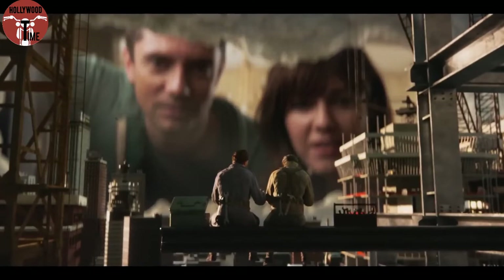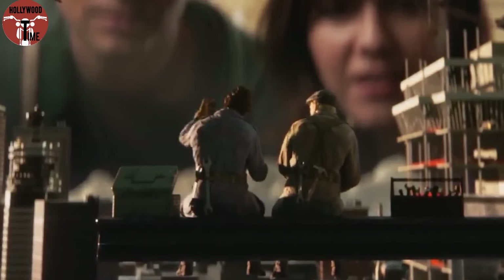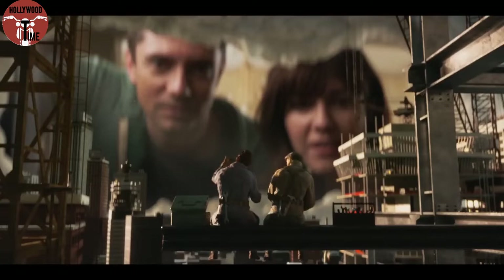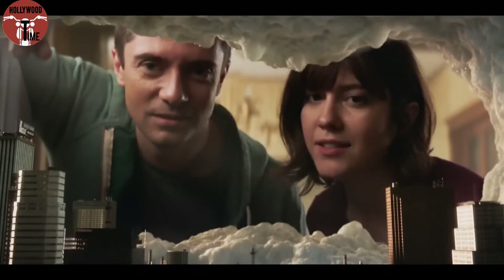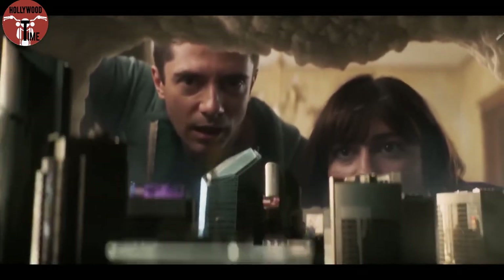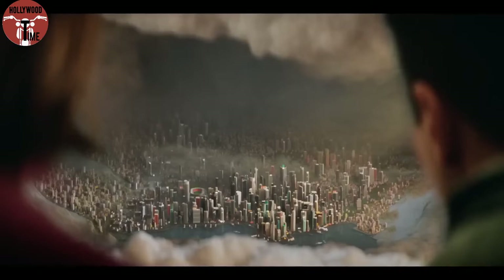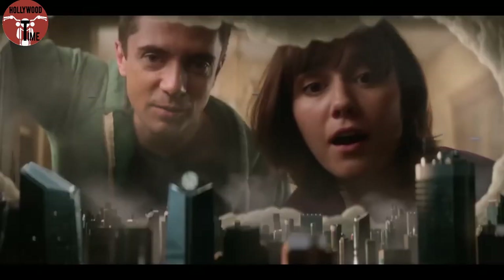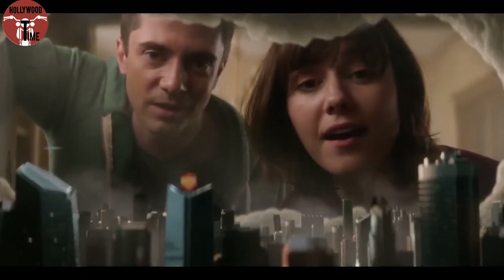Rob notices two miniature men sitting by a building under construction and wonders if the people perceive them as gods. However, the men are actually making fun of them, seeing them as weird faces in the sky staring at the city. One man even comments that he's tired of seeing the broccoli stuck in Gail's teeth. Seconds later, modernized buildings are erected, and Gail identifies flying objects as airplanes. As more skyscrapers are built, Gail believes the miniature people have reached the present time. Rob confirms this when he sees a Starbucks store, commenting that the cafe really pops up everywhere.